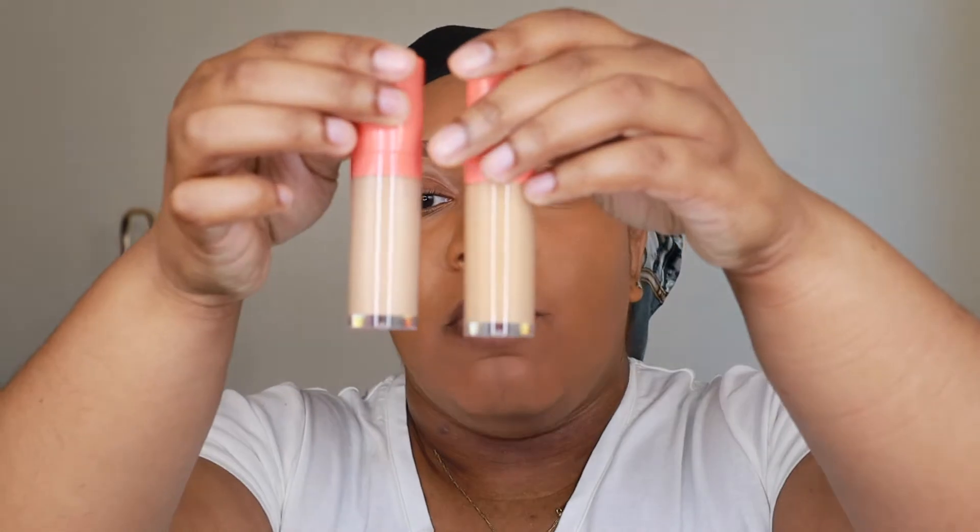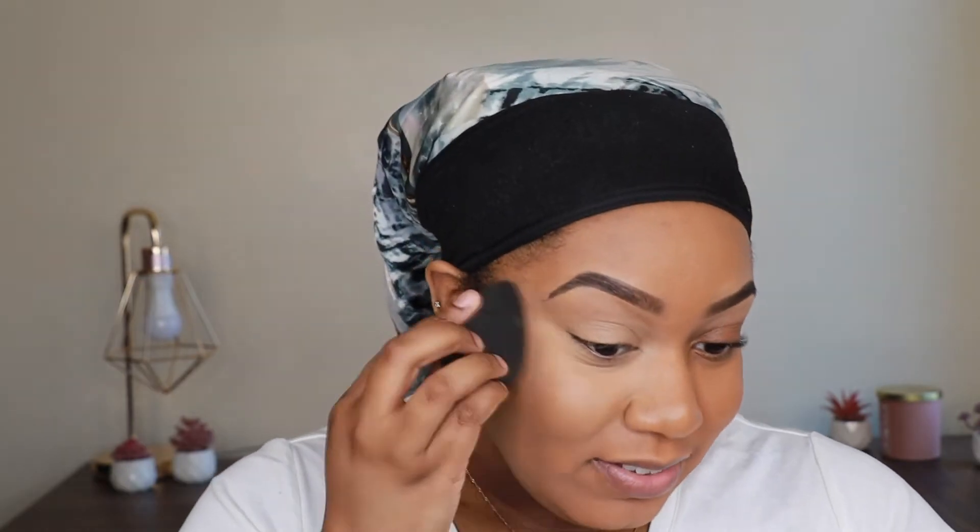I'm going to try out my Juvia's Place concealers — I have the shades 16 and 18. 16 is the darker one, though they're both actually pretty light. I'm going to use the darker one to start off. It kind of reminds me right off the bat of my Born This Way concealers, so hopefully it performs the same because those are my favorites. This is creamy as hell and I'm here for it. Juvia's Place, y'all might have just done something — these can definitely be a dupe for the Too Faced concealers.